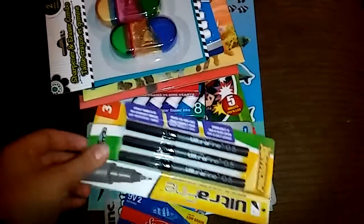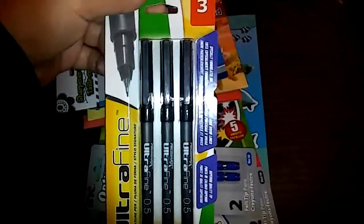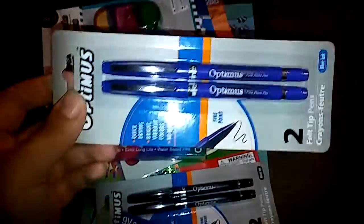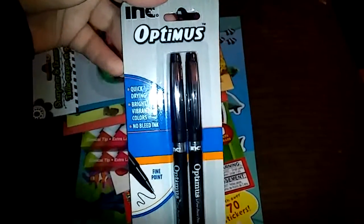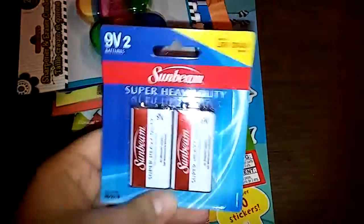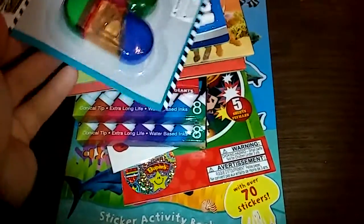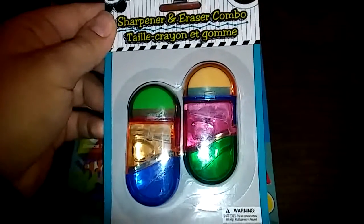I also picked up some other types of pens to see if I like them better. This is actually a three pack for a dollar — I got some blue and some black of this other type, made by the same brand, Ink, just a different style of pen, so we'll see how I like those. I also got some nine volt batteries we needed for our smoke detectors, and a sharpener and eraser combo.